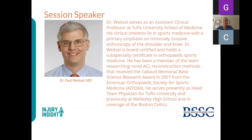Dr. Weitzel serves as an assistant clinical professor at Tufts University School of Medicine. His clinical interests lie in sports medicine with a primary emphasis on minimally invasive arthroscopy of the shoulder and knee. He is board certified with a subspecialty certificate in orthopedic sports medicine, has received the CABA Memorial Basic Science Research Award from the American Orthopedic Society for Sports Medicine, and serves as head team physician for Tufts University. He previously covered Wellesley High School and the Boston Celtics.